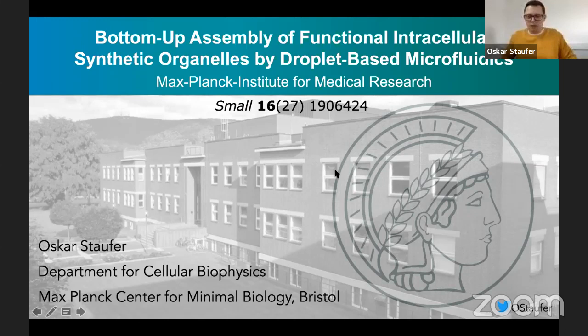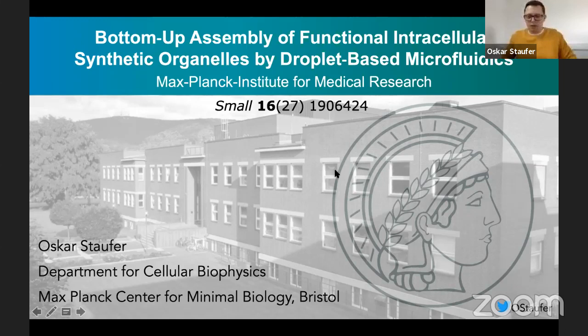So you can start sharing your screen. But maybe before, you can introduce yourself with a few sentences. Sure. Here we go. I hope you can see the screen now. Welcome, everyone. My name is Oskar Staufer. I'm now a postdoc at the Max Planck Institute for Medical Research in Heidelberg, which is this almost 90-year-old building you can see in the back of my slides. Today I would like to present our most recent small paper on the bottom-up assembly of functional synthetic organelles by droplet-based microfluidics. It's an open access paper, so every one of you can read it freely.